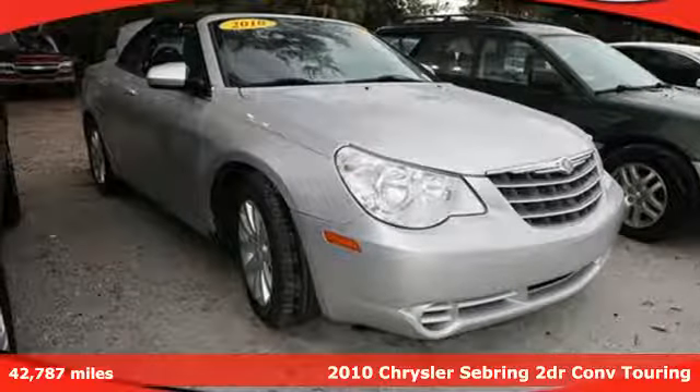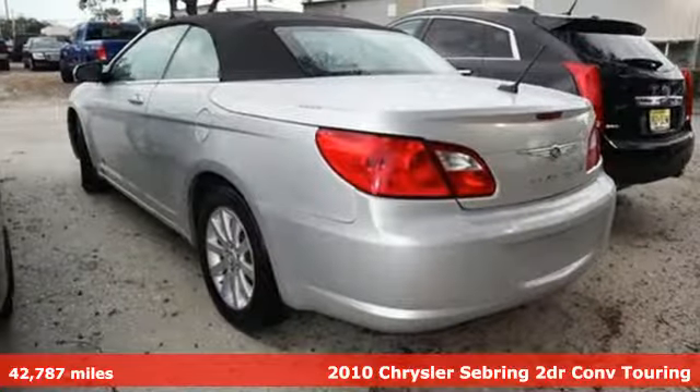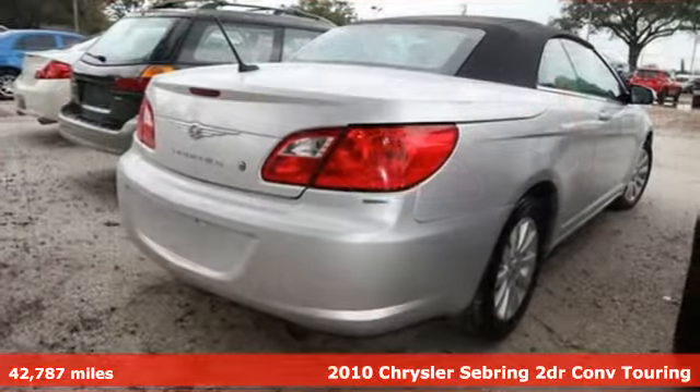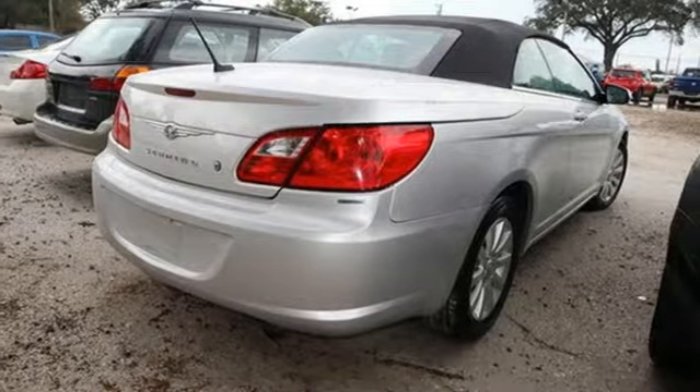It's a 2010 Chrysler Sebring. Experience this Chrysler Sebring and you'll realize it's more than just the everyday drive. It's proof that power and efficiency are a perfect match.